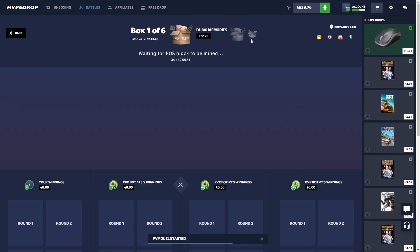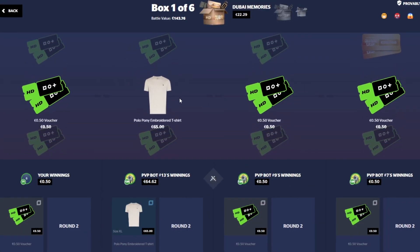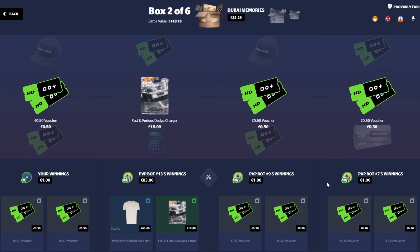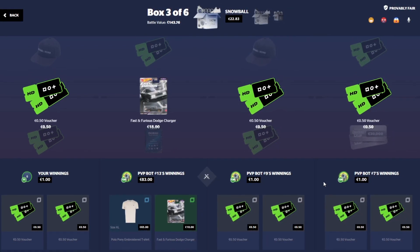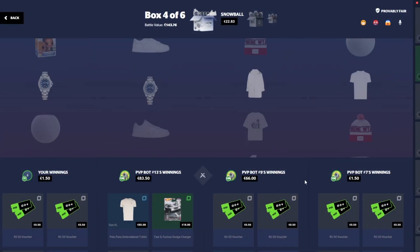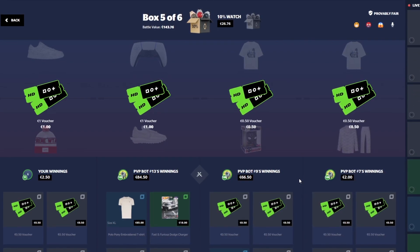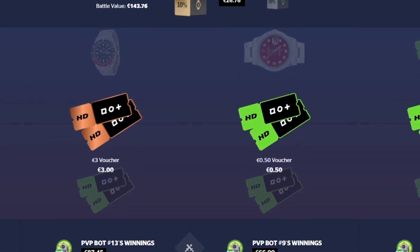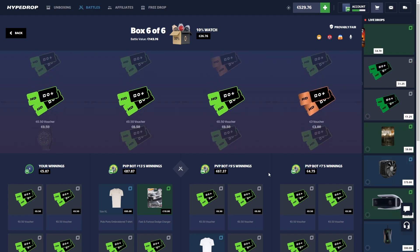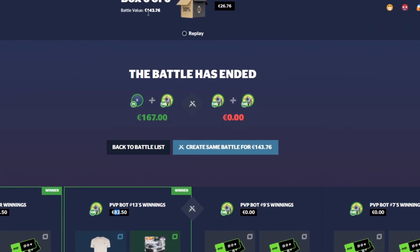We've got some 10% watch cases at the end of this battle — my favorite 10% case on the website, always has been. 18 bucks. We're not going to Dubai, unfortunately. 65. Holding on to a very small lead right now, and those 10% cases are around the corner. The Rolex going by — 10k Rolex. One case to go. Unfortunate — we ended up winning but losing a good amount from this one. 83 each, battle was $140.